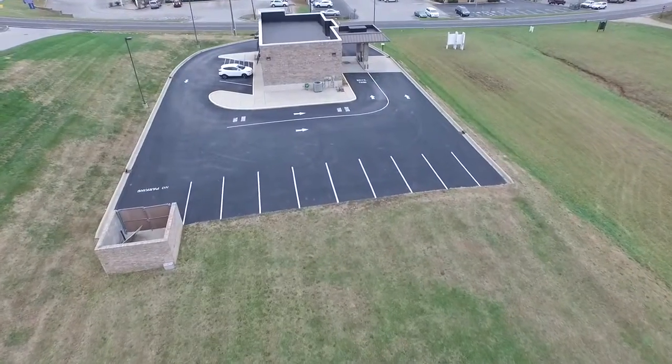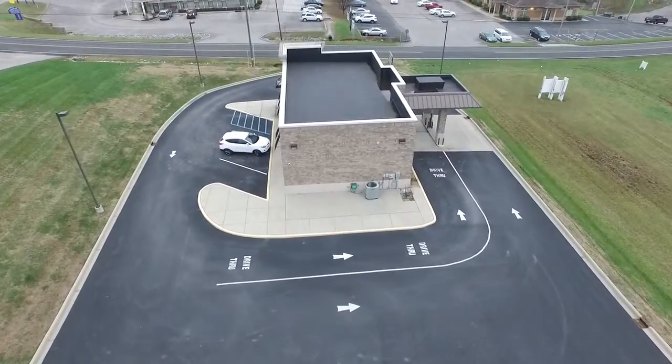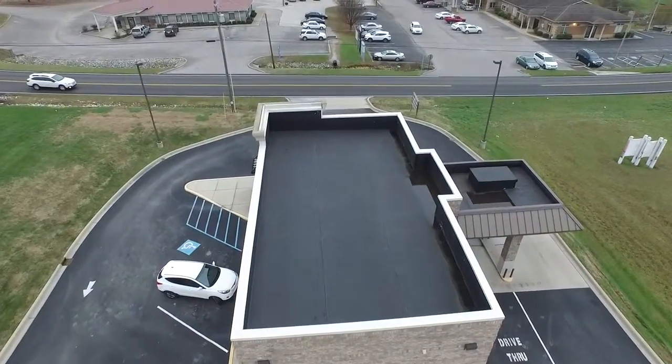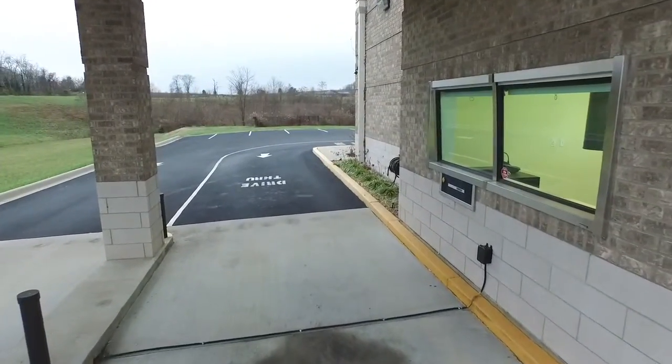It is Zone B2, which is highway commercial. This could be a great branch for a bank or a payment center. It's got a really nice Diabo drive-through system — a very expensive system — so very accessible for that.